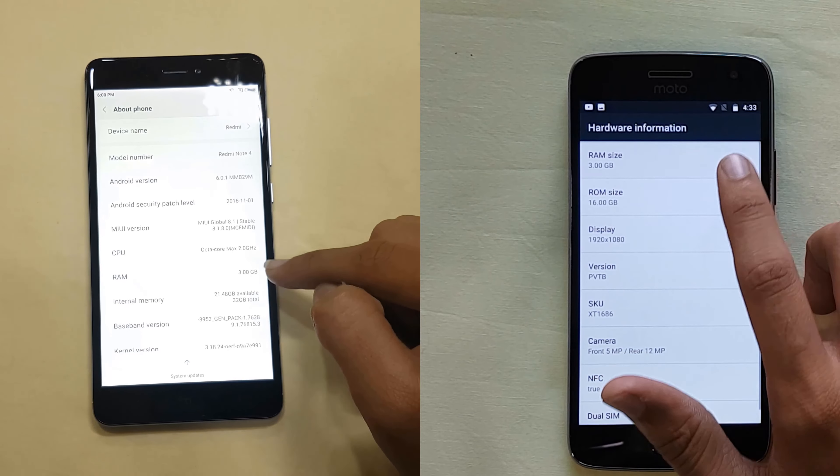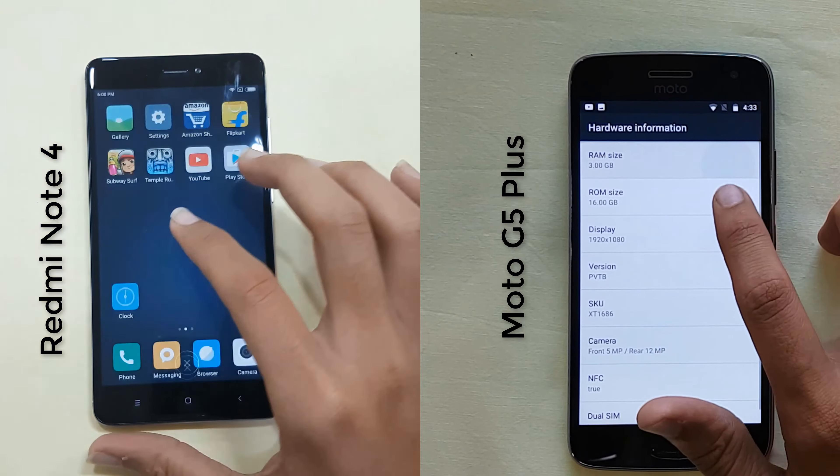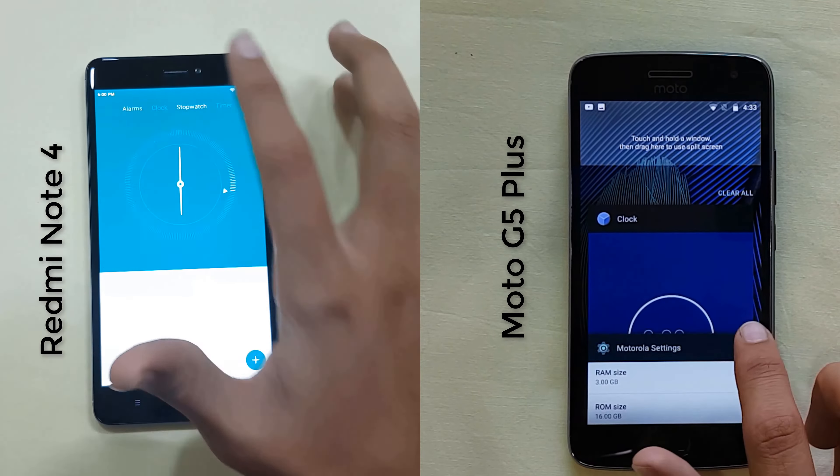In the start, we see that both the phones have 3GB of RAM. Now proceeding to the clock, clearing all the apps in the background — here we start with the speed test.